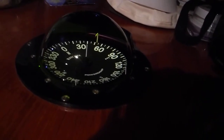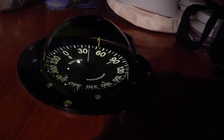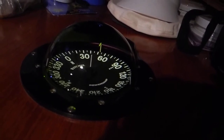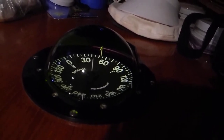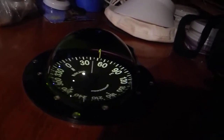Right now, in Moorhead City, North Carolina, our boat is facing 60 degrees, which is east-northeast, looking at the magnetic compass. And I want to show you some things that you need to be aware of.